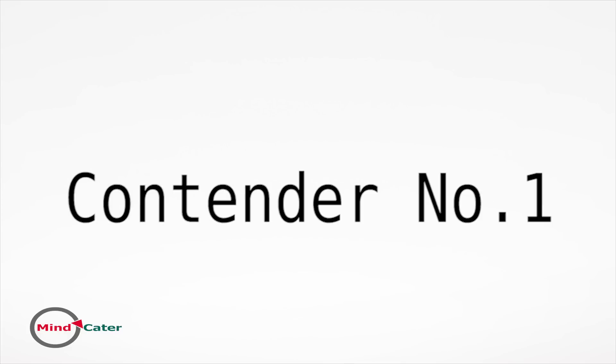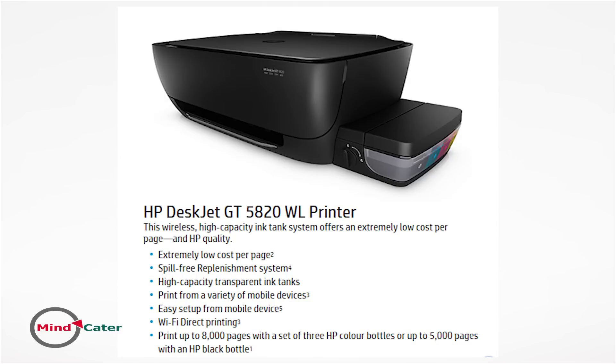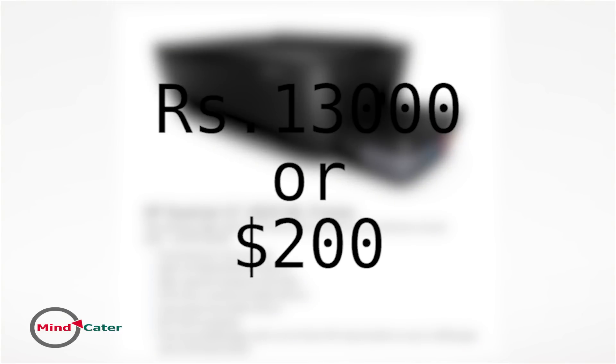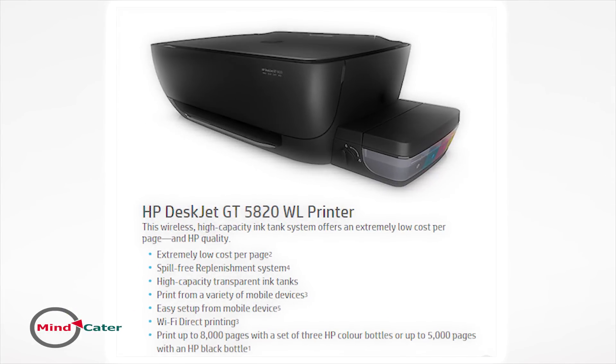Our first contender is the HP ink tank printer — the GT5810 and GT5820, priced at around 13,000 rupees or 200 dollars. HP currently offers two such printers; the GT5820 is an upgraded version of the GT5810 but without significant changes in function and features. Getting one of them will help you to lower monthly printing cost extensively. According to HP's advertisement, monthly printing cost in your office would be lowered by 95%.